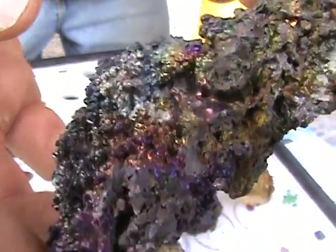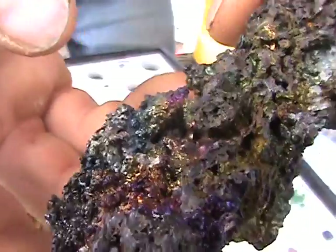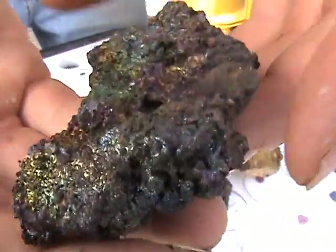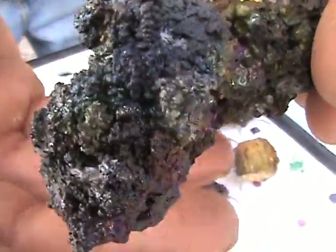It is an alien-looking rock because part of it is from outer space. Just out of control beauty of precious metals. Reminds me of Aladdin's cave.